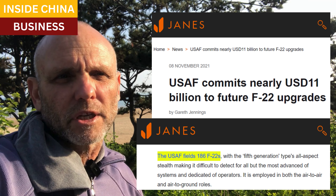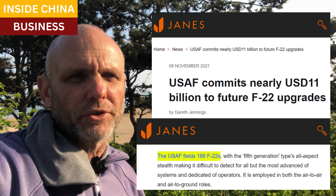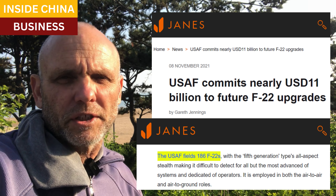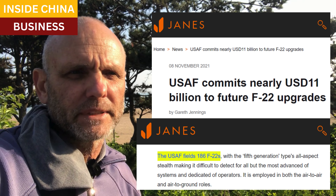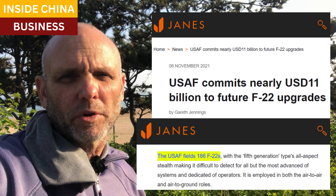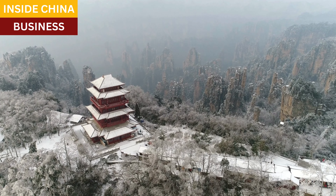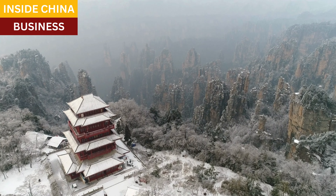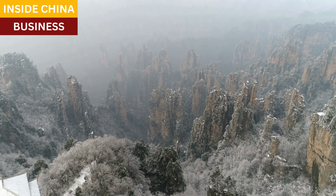The United States stopped production of the F-22 in 2011 because of high costs — they just cost a fortune to build — and the plan is to retire the aircraft from service completely by 2030. But we did spend 11 billion dollars upgrading the existing fleet of F-22s a couple of years ago. We have 186 F-22s, so that's about 60 million dollars each for the upgrades.